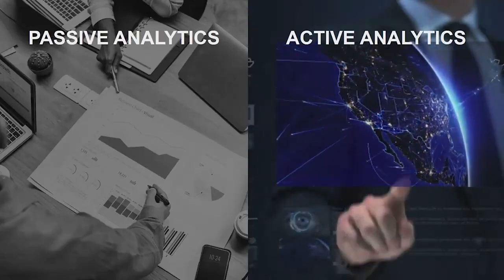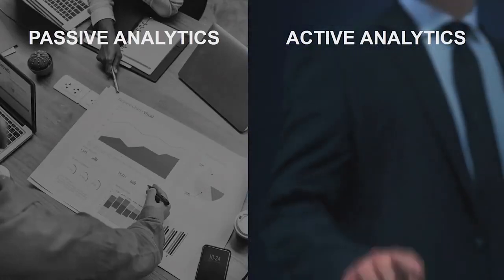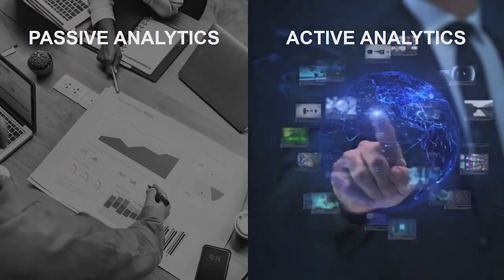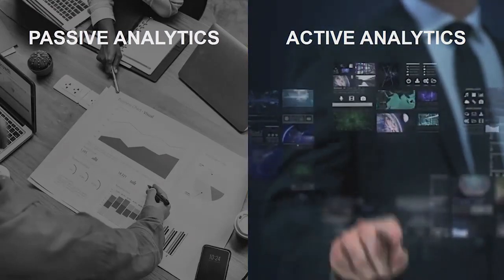But today, this transformation has challenges. Some of the early pioneers have had to dedicate significant time and resources integrating a hodgepodge of different technologies that were never designed for active analytics in the first place.